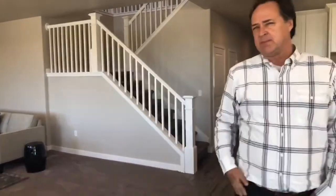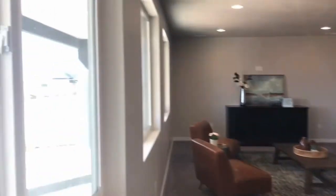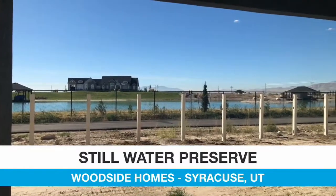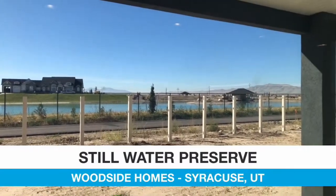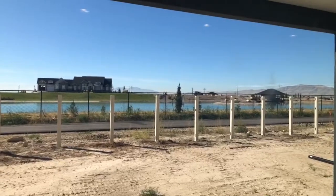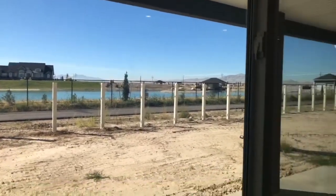If we look out the back, we have something extremely unique — a water ski lake. In Utah, you have water, mountains, and great scenery, but it's rare to combine all of those in one place. We have it right here. Across the lake, you can see million-dollar-plus homes and boats at the dock, but we are at less than half that price, so you get that million-dollar view for a fraction of the cost. We only have a limited number of lakefront lots, so you'll want to come out sooner rather than later if you're interested.